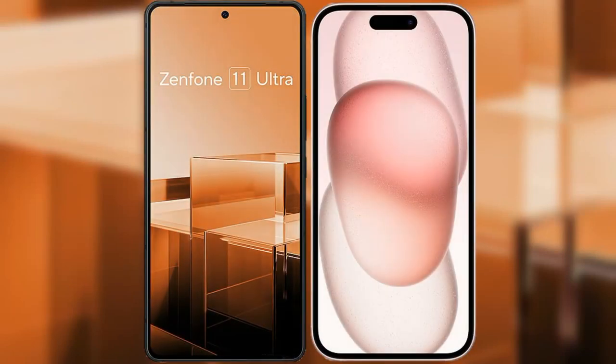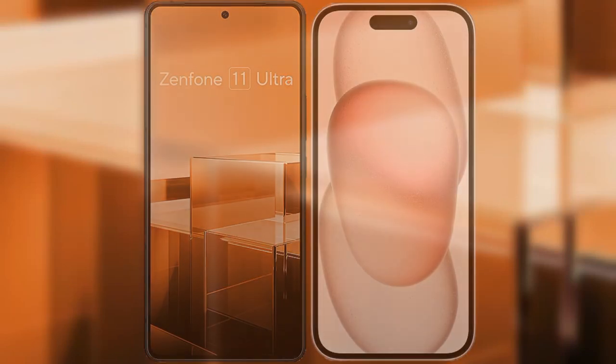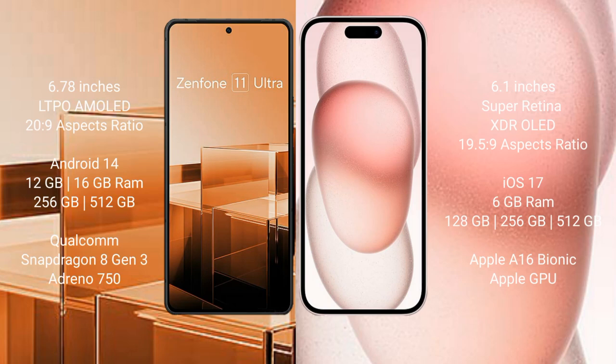I will compare the new Asus Zenfone 11 Ultra with iPhone 15. The Asus Zenfone 11 Ultra comes with a 6.78-inch LTPO AMOLED display, while the iPhone 15 comes with a 6.1-inch Super Retina XDR OLED display.